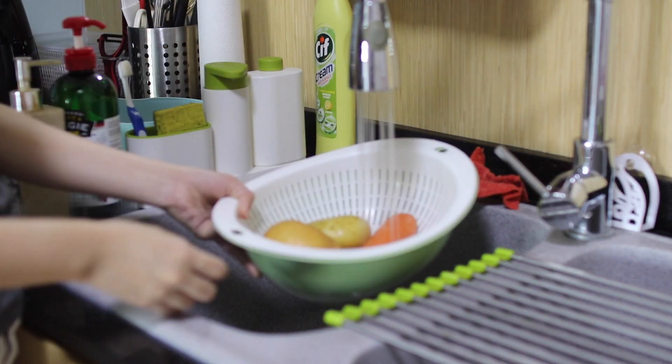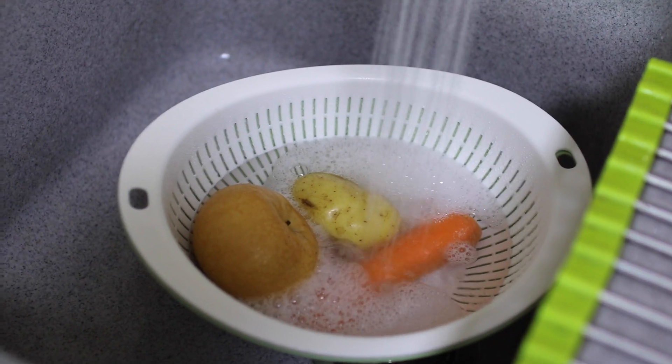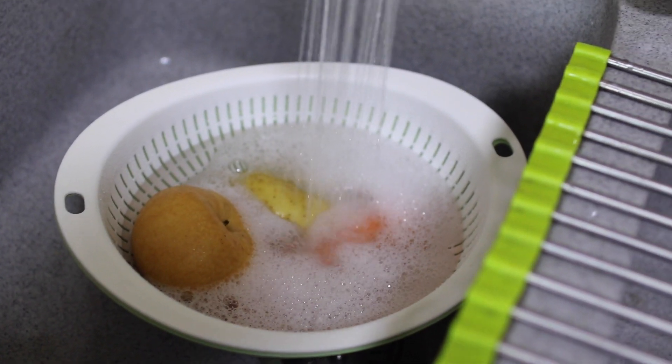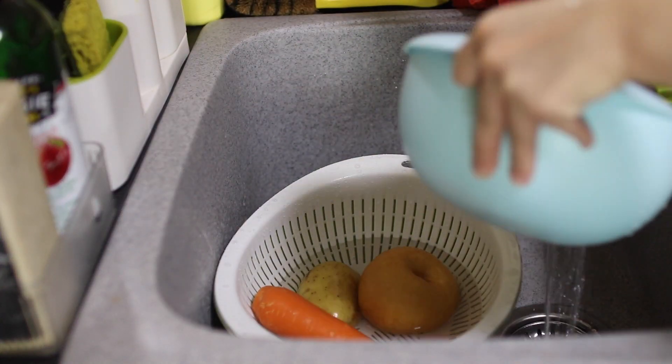Firstly, wash your ingredients. I love using a fruit and veggie wash to wash my vegetables in order to get rid of pesticides efficiently. Next up, I'll rinse my brown rice.